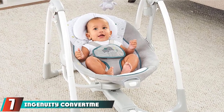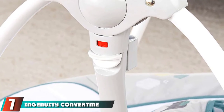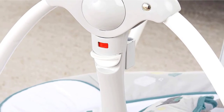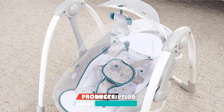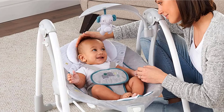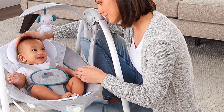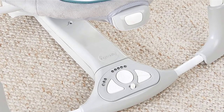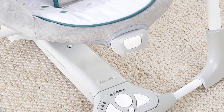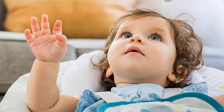Moving on to number 7, we have the Ingenuity ConvertMe Swing-2-Seat Portable Swing. Don't want to spend a bundle on something you're not sure baby will love? The Ingenuity ConvertMe Swing-2-Seat has everything you need, including a very comfortable price tag. Baby can swing with 5 different speeds, 8 melody options, and an adorable nature-inspired mobile. It even has 3 hours of battery life and folds up when you want to stash it away.